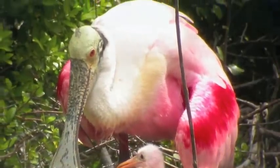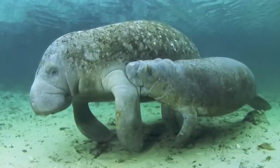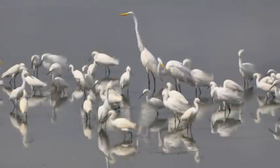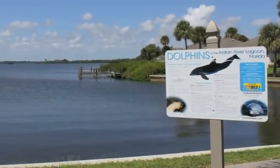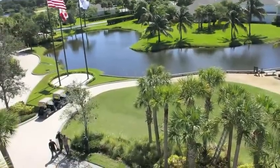Of the 5,000 manatees that live in the state of Florida, one-third of them live in the Indian River Lagoon. Over 4,500 species of plants and animals, including 700 species of fish, also call it home. I must have had a vision back in 1974 because it seemed like I built the golf course of the future at the Moorings Club.